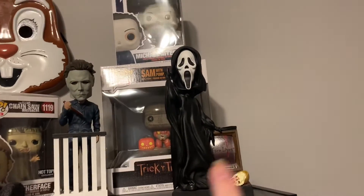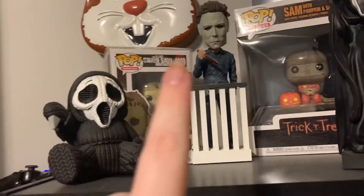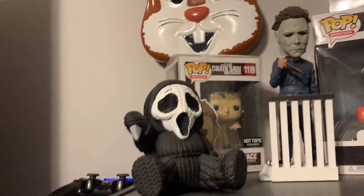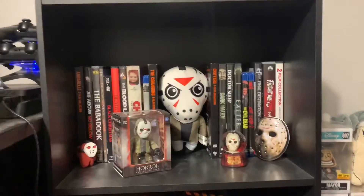And then the Ghostface Hot Topic exclusive for like $35. And then I have a Hot Topic exclusive Leatherface, also $12.50. And then the little kid robot Ghostface - really cute.